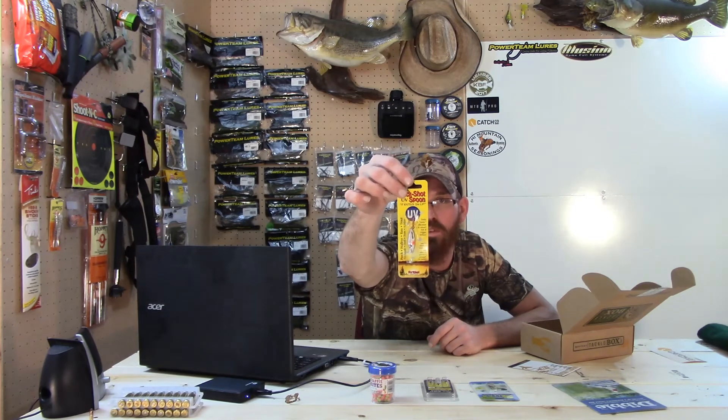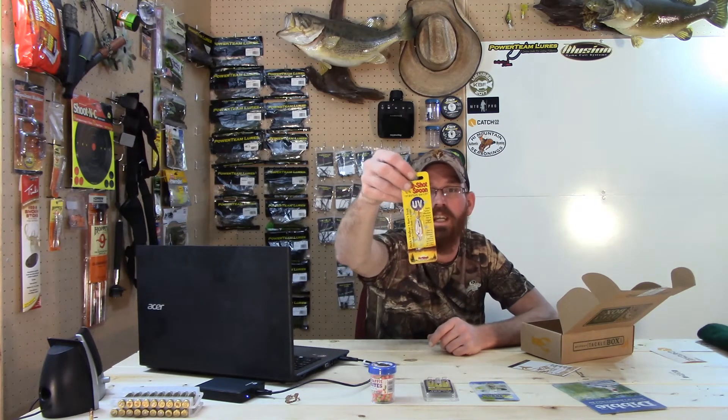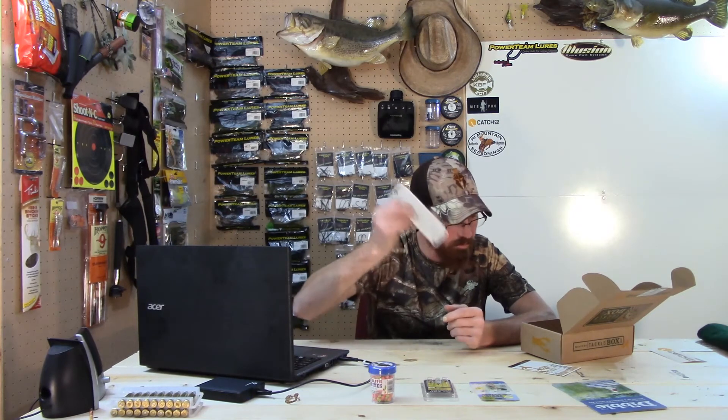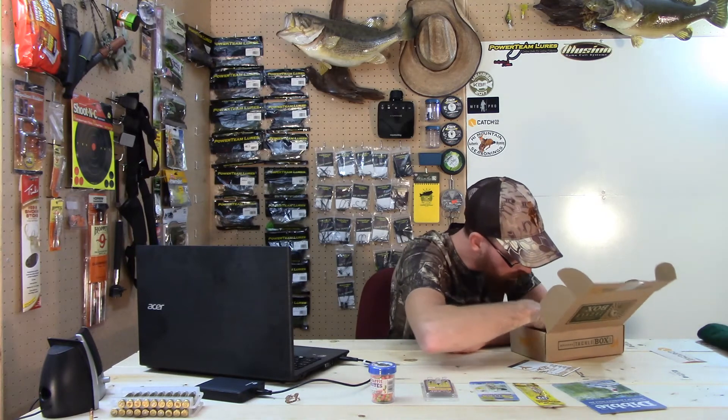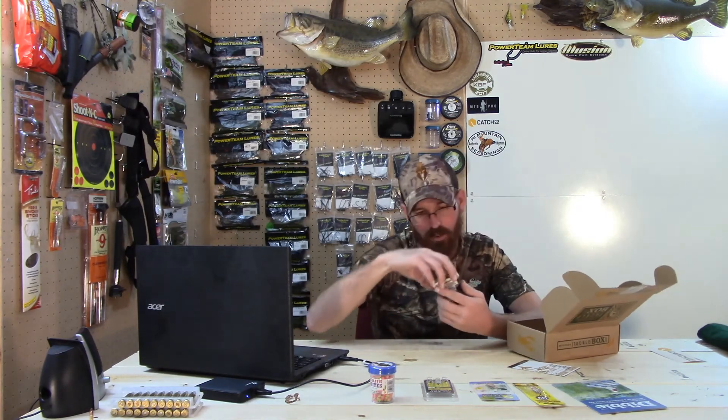Next we have a Northland Tackle Buckshot UV Spoon. This color is Purple Tiger and it is a one-quarter ounce. Really nice rattle on it.